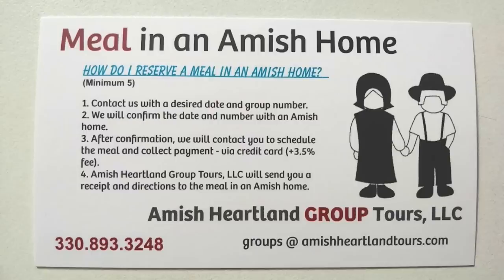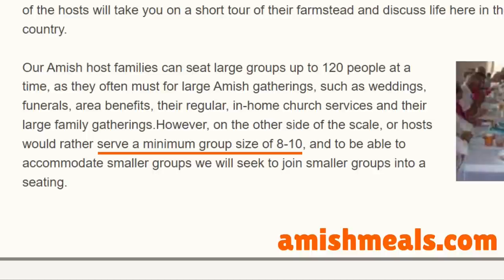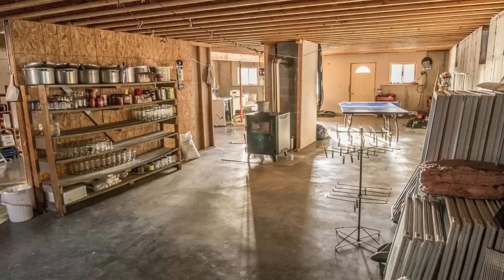You can actually arrange these through a number of companies who act as go-betweens. Usually this is done on a group basis — you need a minimum number of people. For instance, in Ohio, one company does this for a minimum of five people; some might be eight. Depending on the situation, this may be in the actual home of the Amish family, or maybe in a special building set up in the area, or it could be in the basement.